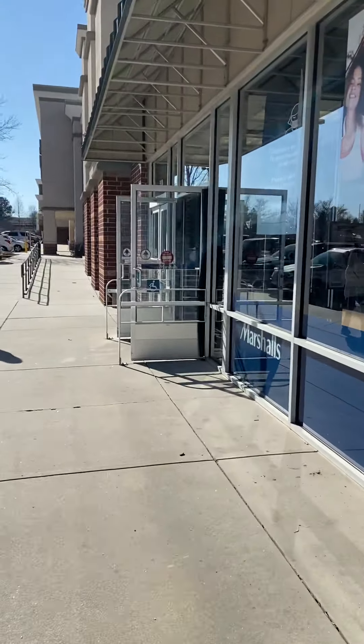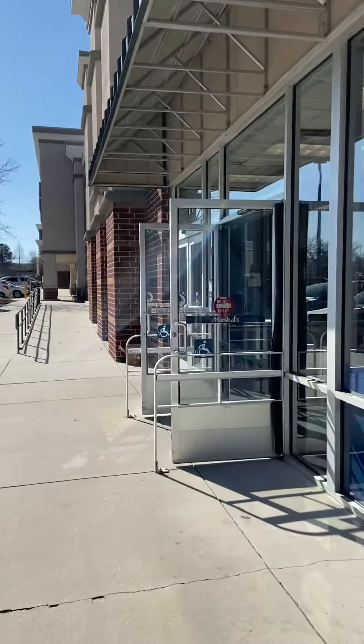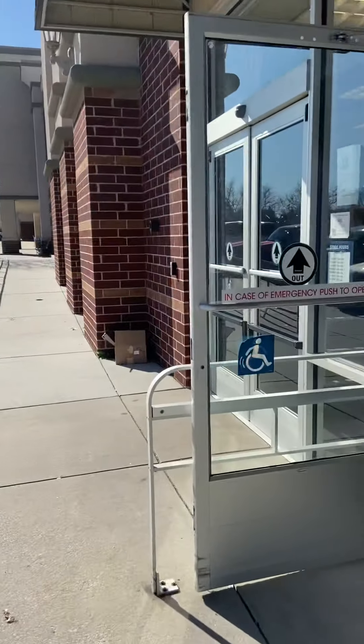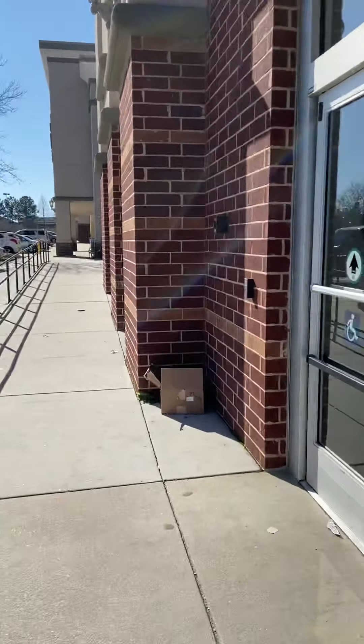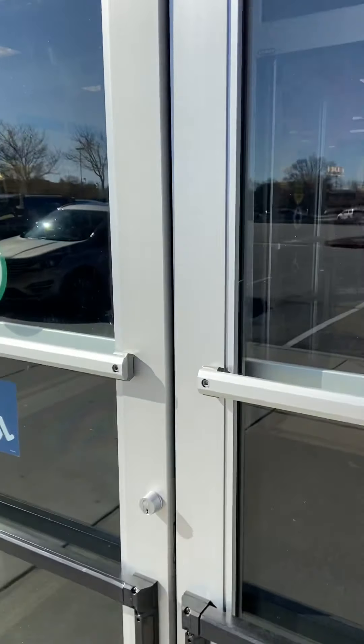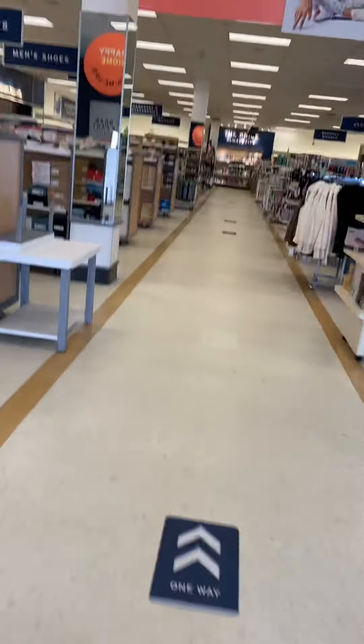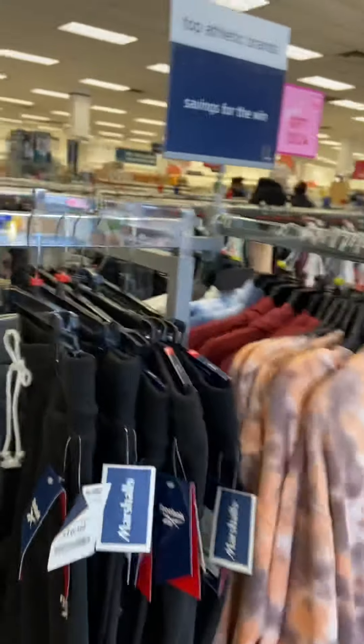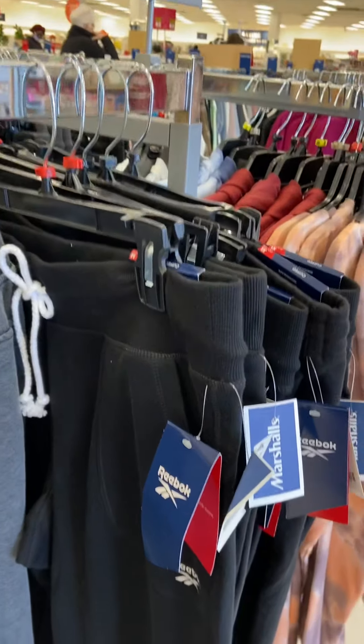Hey hey hey, y'all know who it is — Leader in the ATL! That's what we're at. Marshall's, getting ready to see what Marshall's has and let's shop! How y'all doing? First we're gonna go over here to the women's section and see what kind of cute little clothes they have here at Marshall's. Ladies, we love to shop!